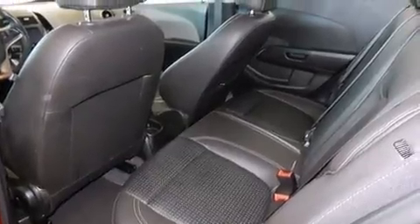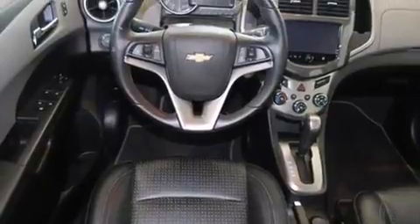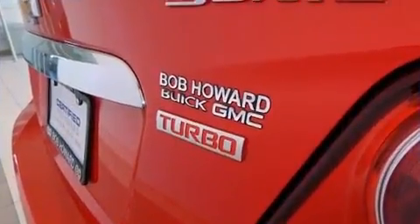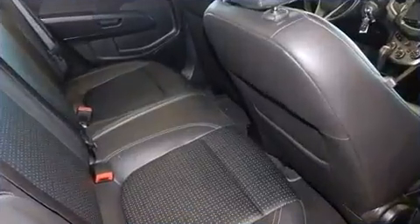Top features include cruise control, a tachometer, variably intermittent wipers, an outside temperature display, fully automatic headlights, power door mirrors and heated door mirrors, remote keyless entry, and a split-folding rear seat.